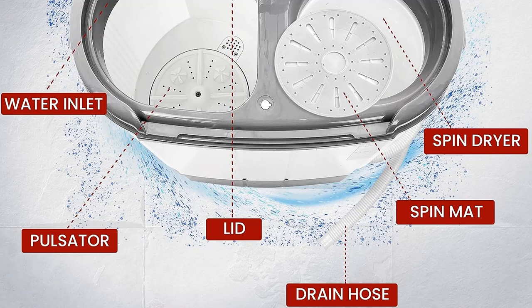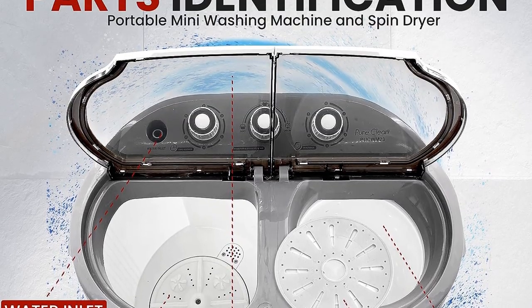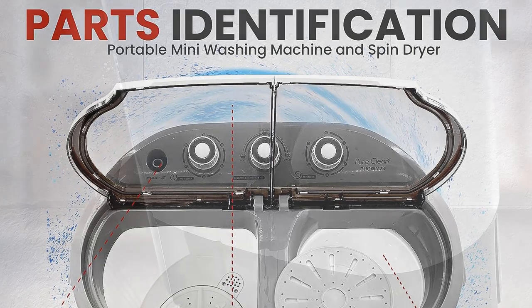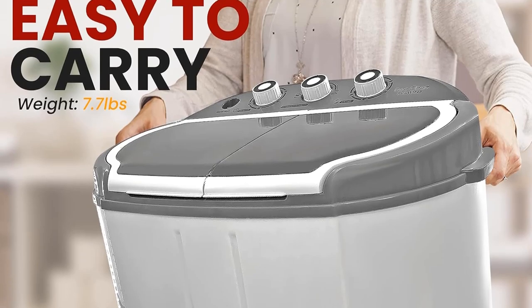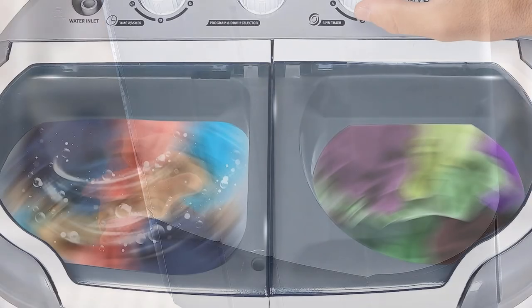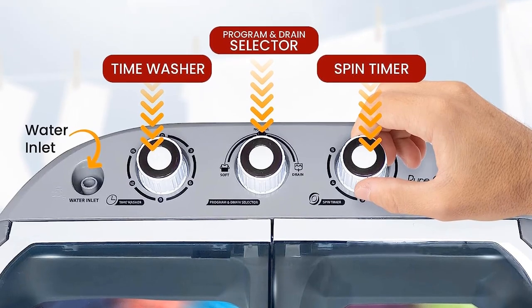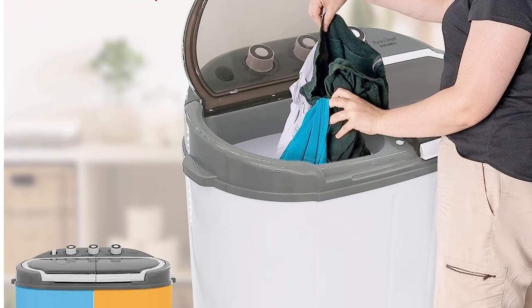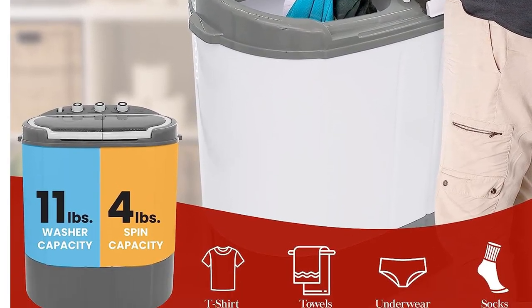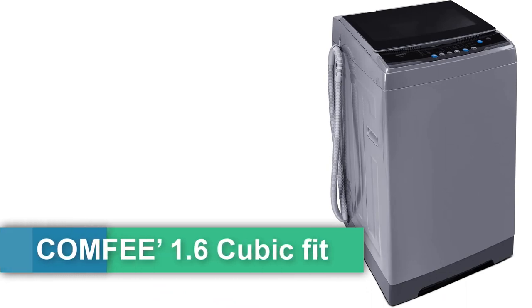The portable spin dryer features a 120 watt motor and a capacity of 3.3 pounds — the compact dryer is perfect for smaller laundry loads. No installation required: the portable washer machine is ready to use right out of the box and does not require any special parts or plumbing.